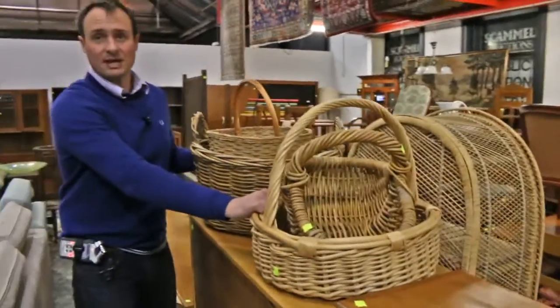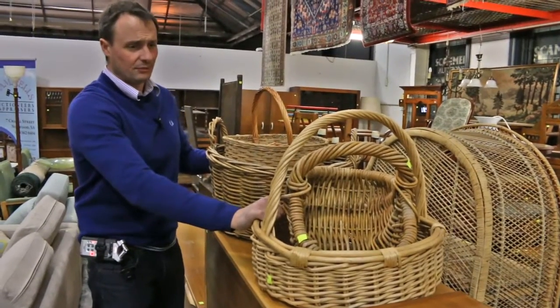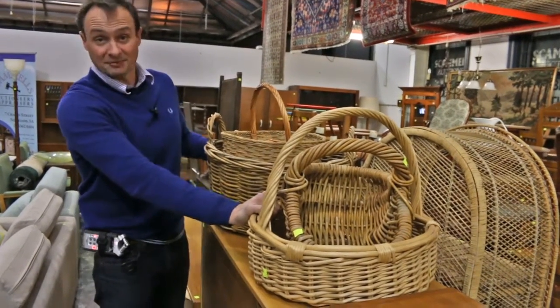Cane baskets — great for delivering bread, cakes, the whole lot. Little Red Riding Hood, if you're doing a bit of a mock-up of a play.